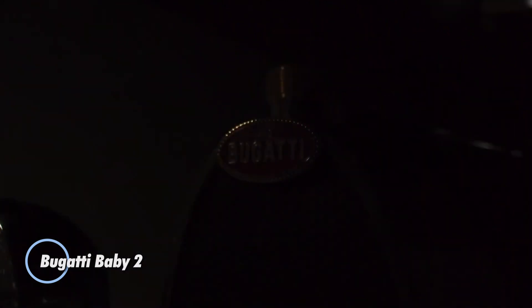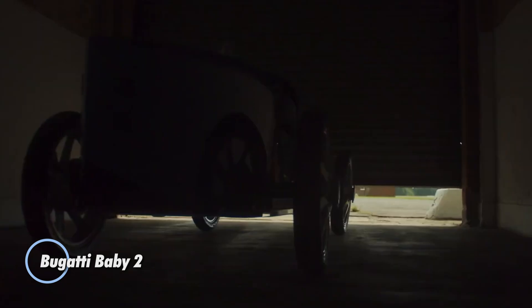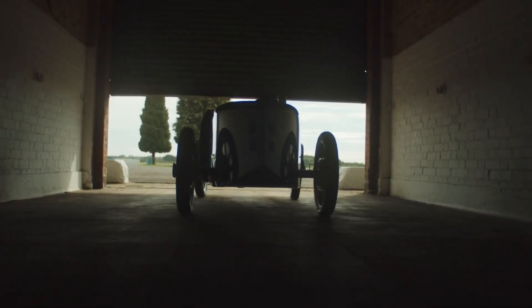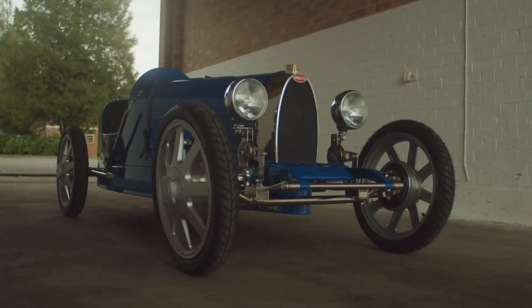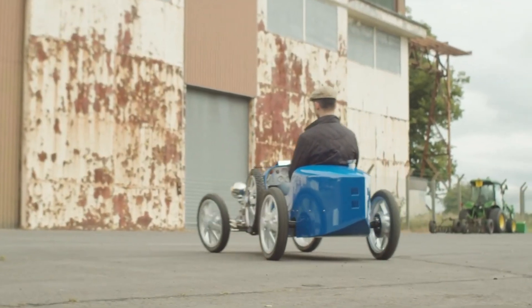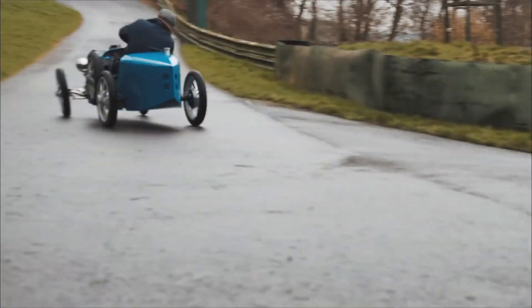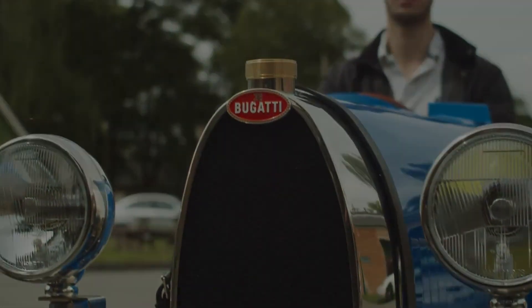Bugatti Baby 2 is a modern reinterpretation of the classic Bugatti Type 35 race car, originally created in 1924. Designed as a 75% scale replica, it retains the iconic styling and craftsmanship of the original while incorporating modern engineering and technology. This electric-powered car is aimed at collectors and enthusiasts, offering a blend of nostalgia and contemporary performance. It features a lightweight chassis, adjustable pedals, and a digital display dashboard.